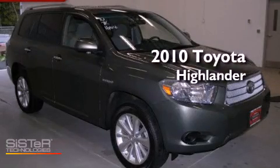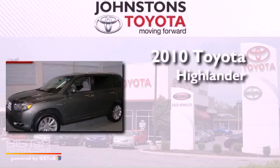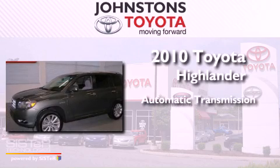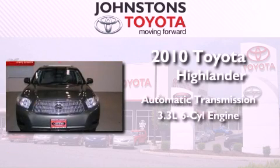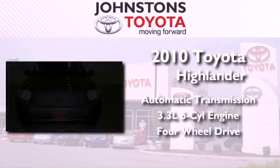This is a certified pre-owned 2010 Toyota Highlander. This crossover has an automatic transmission, a 3.3 liter V6, and the added safety and control of four-wheel drive.